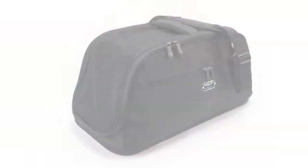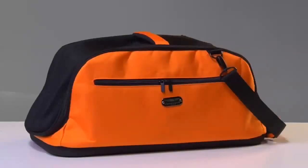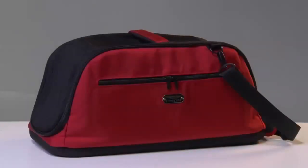SleepyPod Air comes in five colors: jet black, dark chocolate, orange dream, glacier silver, and strawberry red.